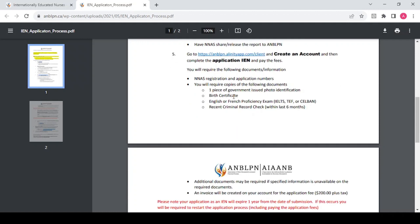Once you create your account, there are some documents you need to submit. You'll need your NNAS registration and application numbers, which you can find in your NNAS account. You also need a copy of one piece of government-issued photo ID, your birth certificate, language proficiency results (IELTS, TEF, or CELBAN) if required, and a recent criminal record check within the last six months.